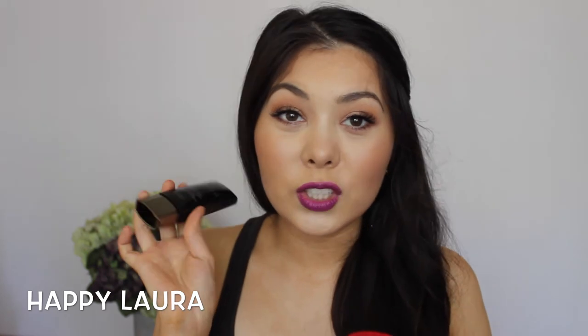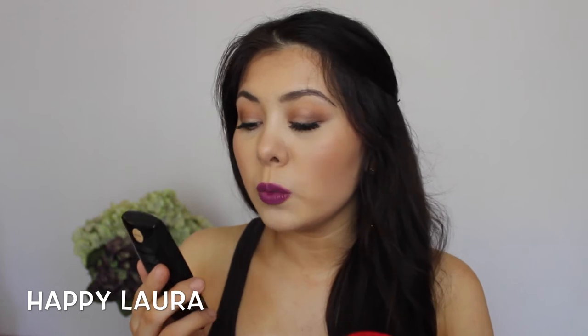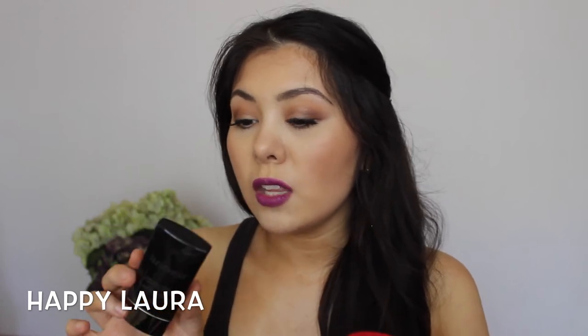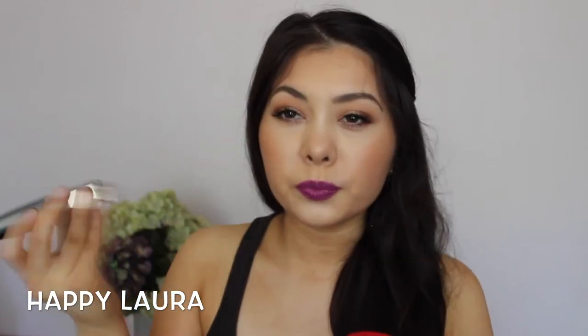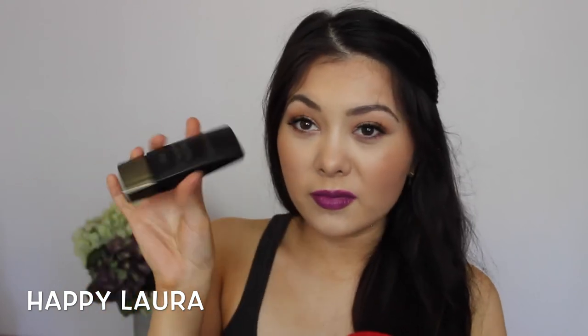Another foundation — are you getting sick of foundations yet? This is the Laura Mercier Smooth Finish Flawless Fluid in the shade Macadamia. It's one of the ones that you shake up and it's apparently super liquidy. I haven't tried it yet and I don't even know if it's going to match me — I kind of just bought it on a whim. Let's hope it's good because this was expensive.